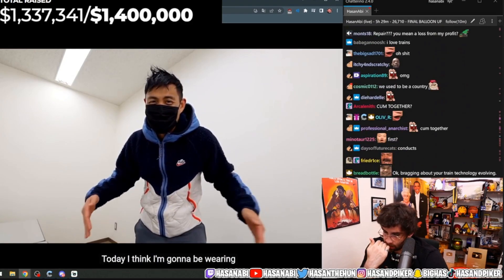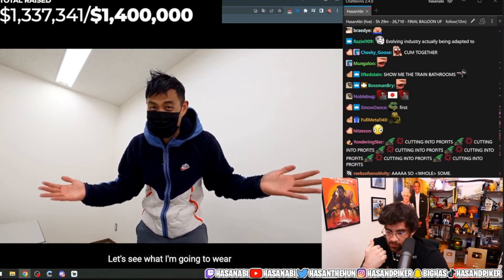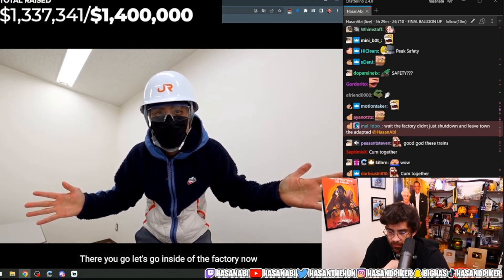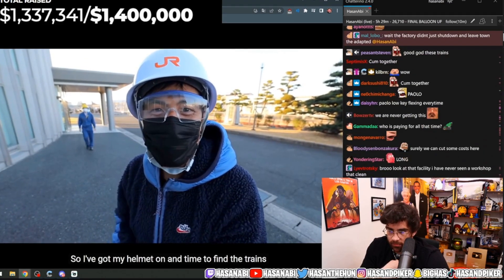I've made it inside, but today I think I'm going to be wearing something a little bit different. Let's see what I'm going to wear. Let's go inside the factory now. I've got my helmet on. Time to find the trains.